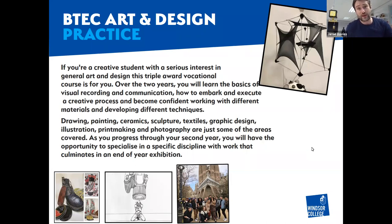Your other option would be the straight art and design practice BTEC. It will take you through a little bit of everything over two years to give you the skills and a taste of each area to decide your specialism. You will learn visual recording, how to work to professional briefs, and use a range of techniques - drawing and painting, ceramics and sculpture in our fully equipped studio, textiles, graphic design and illustration, printmaking, photography, and digital elements.